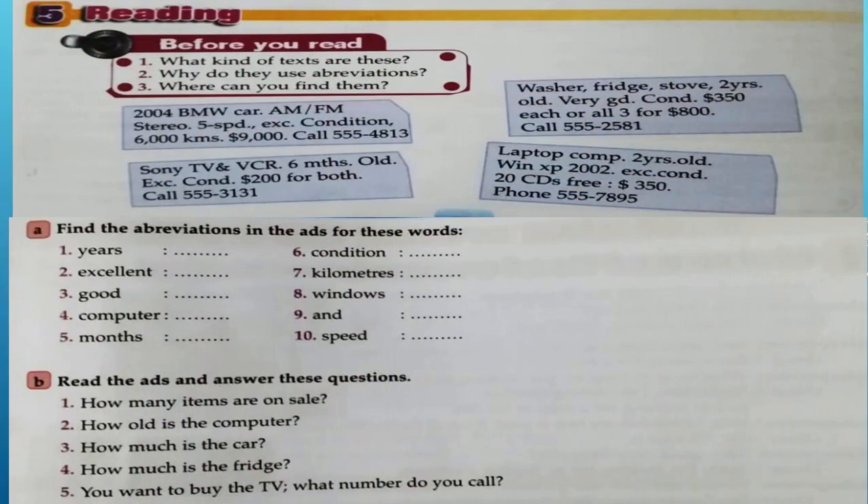Reading. Before you read: what kind of texts are these? Why do they use abbreviations? Where can you find them? Look at the types of texts and find the abbreviations in the ads for these words. Read the ads and answer the questions, please.